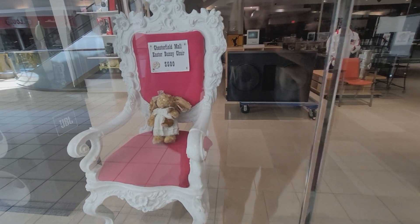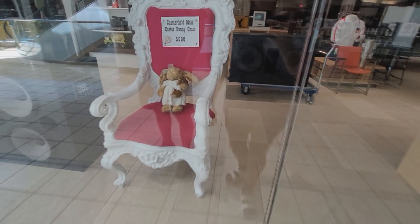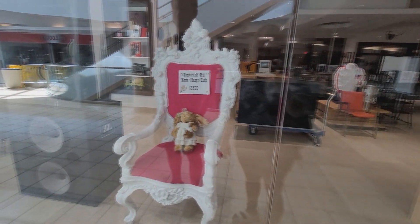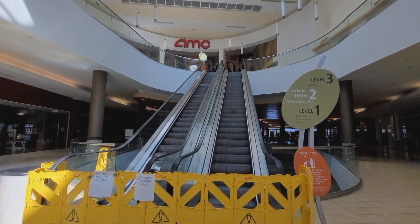Here we've got this bunny chair. I guess a bunch of kids when they were younger would just come here to the mall and take their picture on this chair — the Easter Bunny chair. We've got the theater up here. It's like permanently closed.